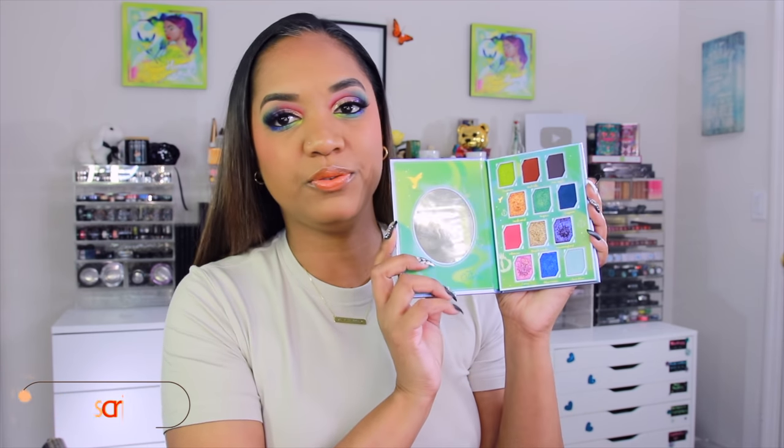Hey there guys, it's Tina and I'm back. I hope you guys are all doing well and staying safe. I have a fun video for you guys today — we are doing a chatty get ready with me. I am doing this very colorful look with my palette, my collaboration palette with Odin's Eyes, the Hummingbird palette. She is beautiful and colorful and bold, but at the same time you can get some pretty simple looks from this palette.